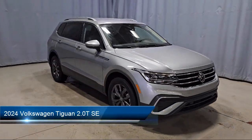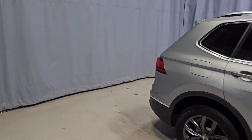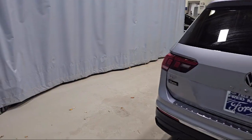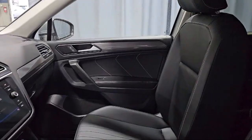It comes equipped with 18-inch dark graphite painted 10-spoke alloy wheels, perforated VTECs leatherette seating surfaces, available VW car net safe and secure emergency communication system, rain-sensitive windshield wipers, and MIB3 composition media with AM-FM HD radio.